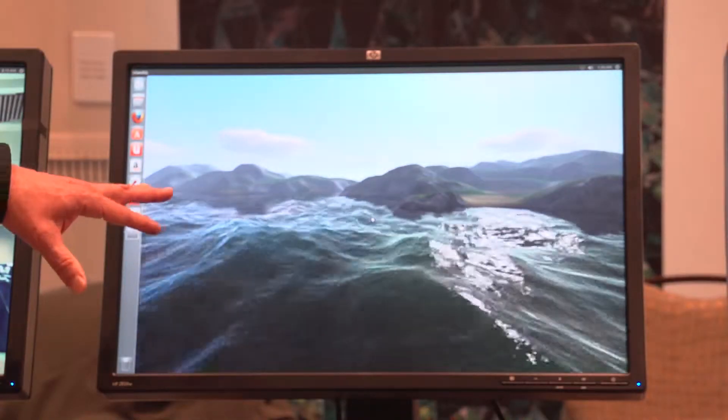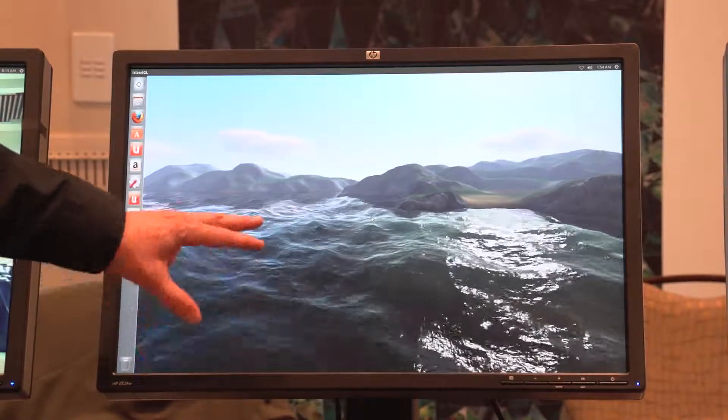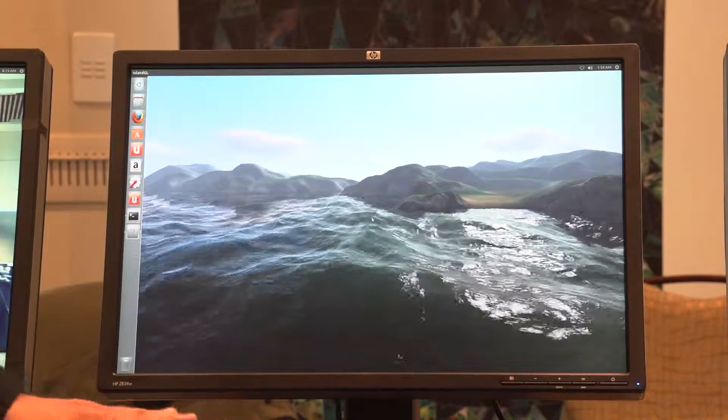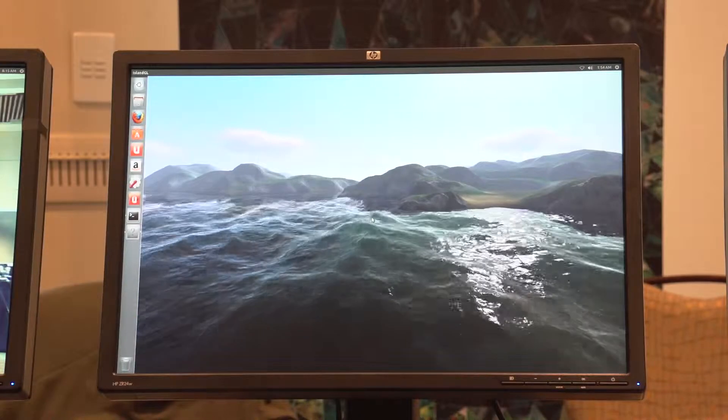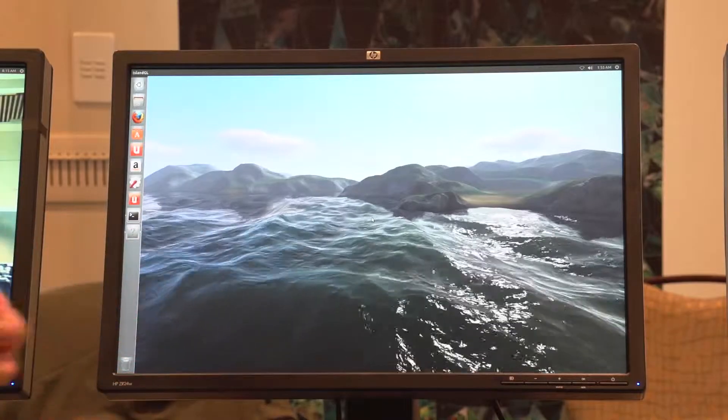We also have a simulation of water — all of the physics of this water is being simulated and then rendered on the GPU on the Tegra K1. It looks very realistic up close.